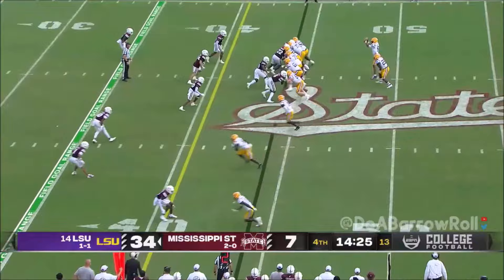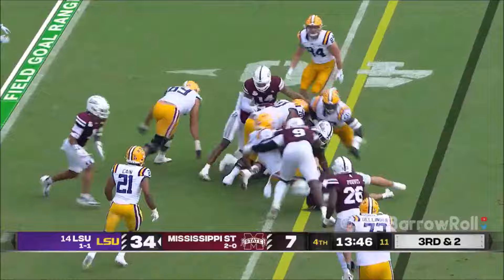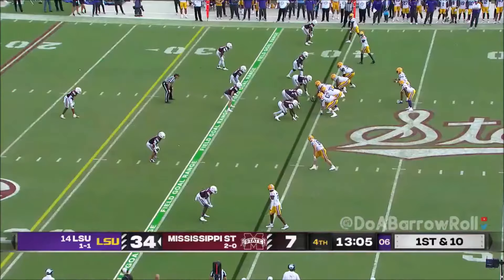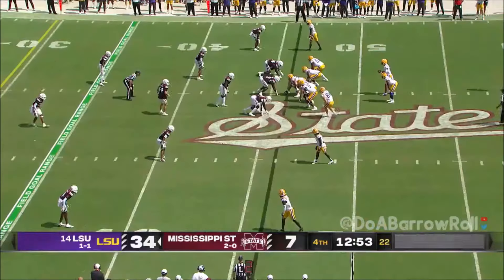Jackson gets fresh legs in there but is met at the line. LSU is thought of as a College Football Playoff contender. On third and two, Jaden Daniels will spin for the first down. Then on a quick drop-back, he gets it to Thomas — and they want to give it to Will Campbell this year, but he can't wear number seven because he's an offensive tackle, so he's wearing the patch.